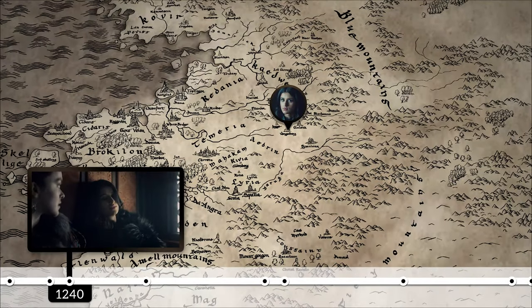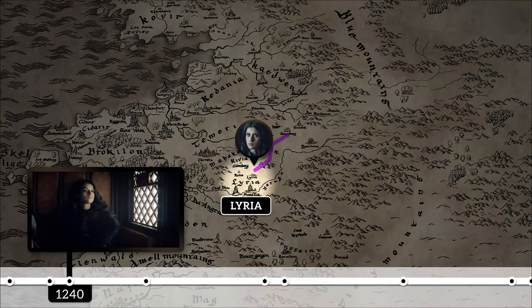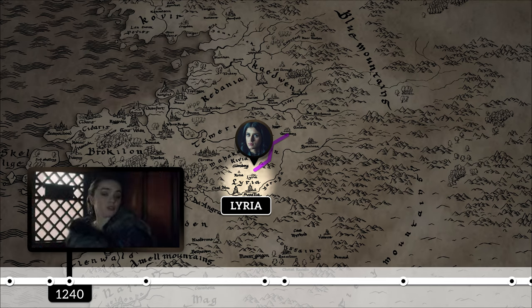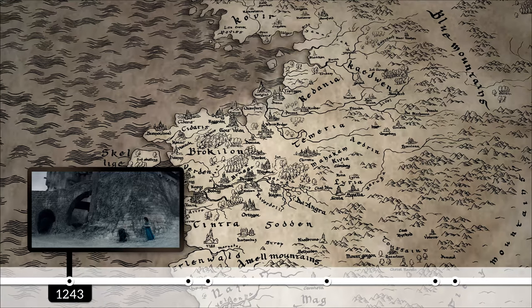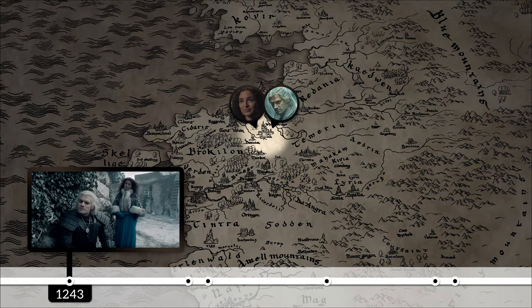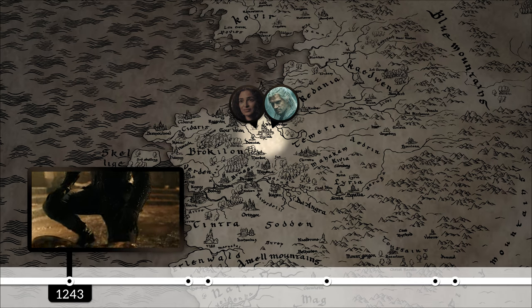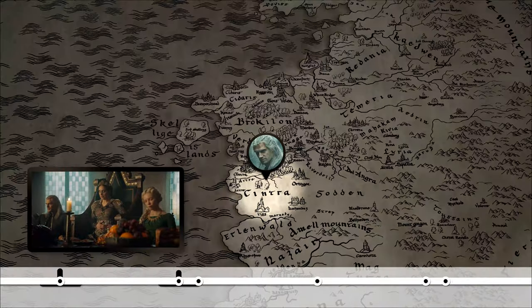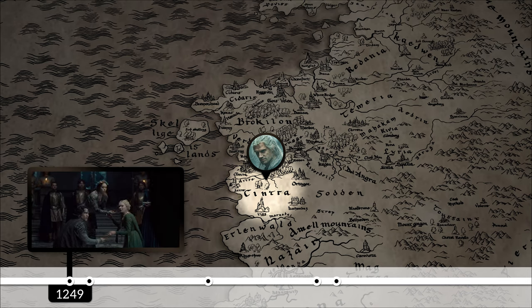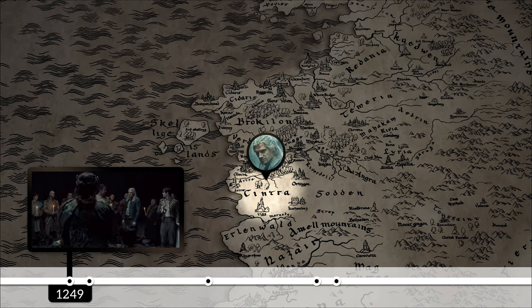The next event on the timeline is Yennefer's, when she was protecting Queen Kalis on their way to Lyria in that same year. Lyria is yet another one of the smaller independent kingdoms in the north. In 1243, six long years after the Striga attacks began, Geralt was finally recruited by Triss in Vizima to deal with saving King Foltest's daughter, which he was successful at. It was in 1249 when he attended Pavetta's banquet in Cintra, where his destiny was tied to Pavetta's daughter Ciri by the Law of Surprise.